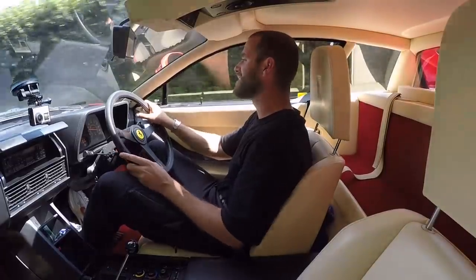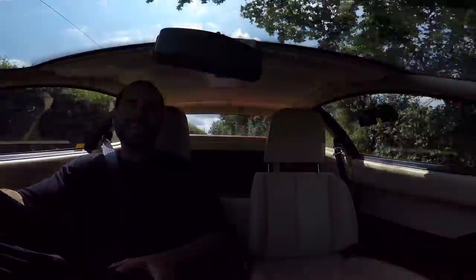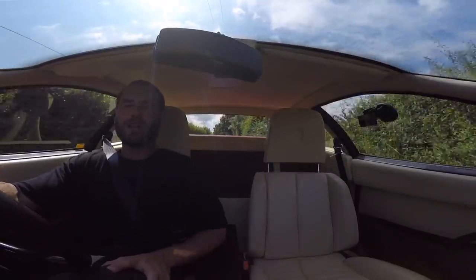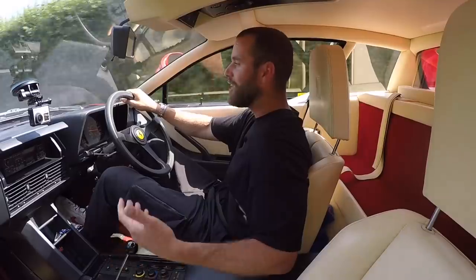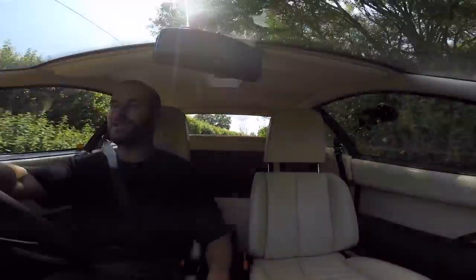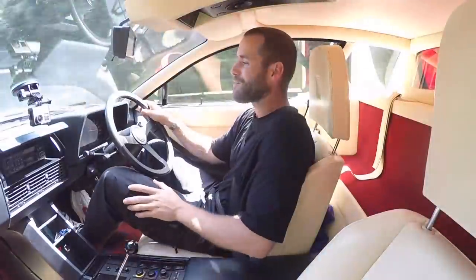I didn't want to rush this video out doing a lap of YouTube Square — I wanted to take the car out on twisties and country roads to really give you a flavor of what it's like to live with an icon like the Ferrari Testarossa. I've had this car for about eight weeks and I must admit I've driven it about six times, which is appalling.